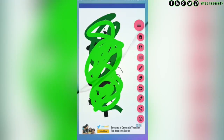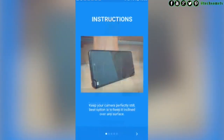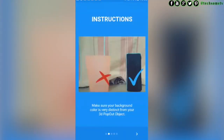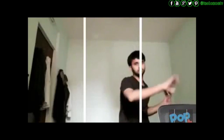Coming to the last one on the list, which is called Pop Out 3D GIFs: Split Depth. The name is pretty long, but it allows you to create 3-second GIFs with the split depth technique that gives a 3D illusion of popping out. I've shown a video done by someone else so you can see what kind of GIFs you can create using this amazing application, which is free to download from the Play Store.